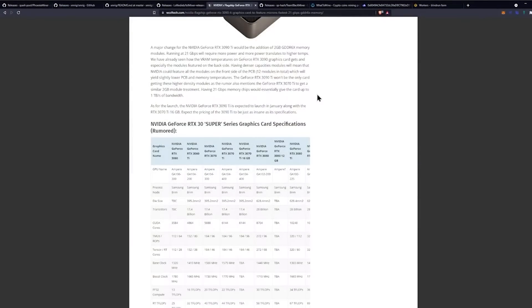Having 21 gigabits per second memory chips would essentially give the card up to one terabyte per second of bandwidth. As for the launch, the NVIDIA GeForce RTX 3090 Ti is expected to launch in January along with the RTX 3070 Ti 16 gigabyte variant.